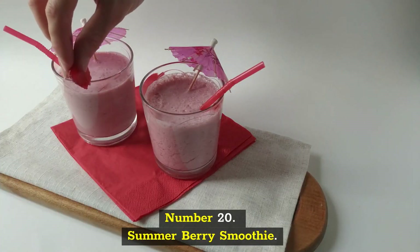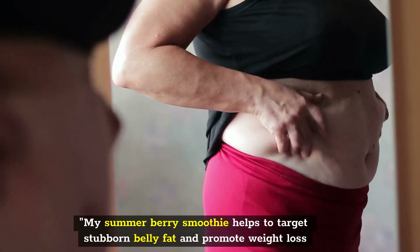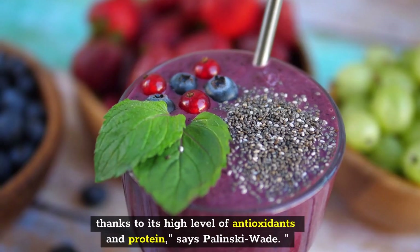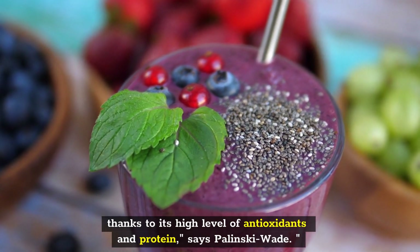Number 20: Summer Berry Smoothie. My Summer Berry Smoothie helps to target stubborn belly fat and promote weight loss thanks to its high level of antioxidants and protein, says Palinske-Wade.